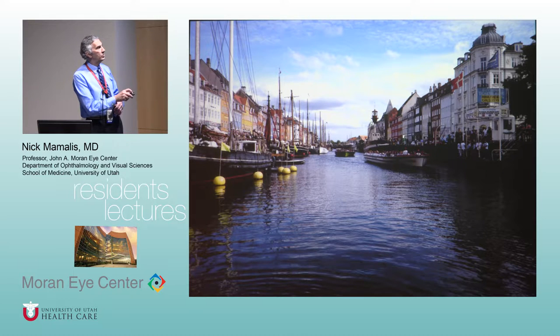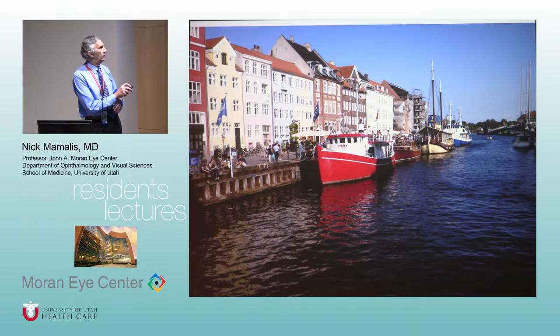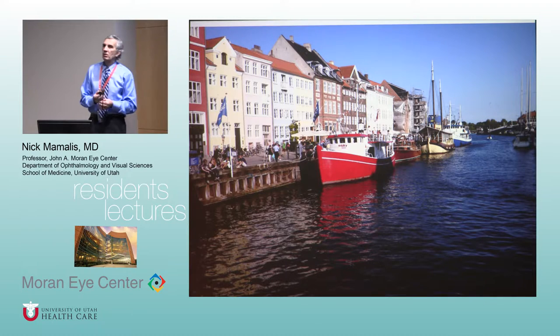There are all kinds of restaurants and bars along here — this is kind of the central part of what you think of when you think of Copenhagen. Here's a close-up of the other side; it goes right up to the end and that's where you pick up the tourist boats. These are apartments — people actually live here, which I don't know how fun that would be with tourists.